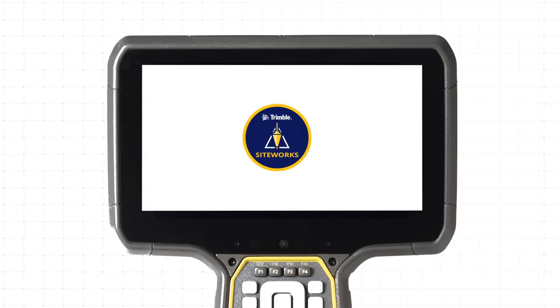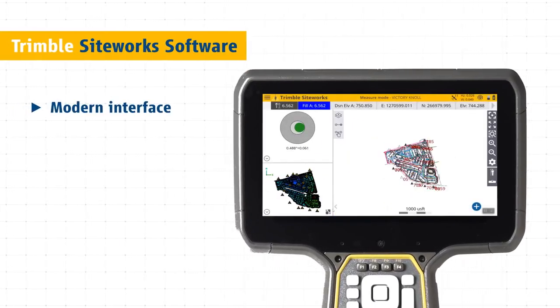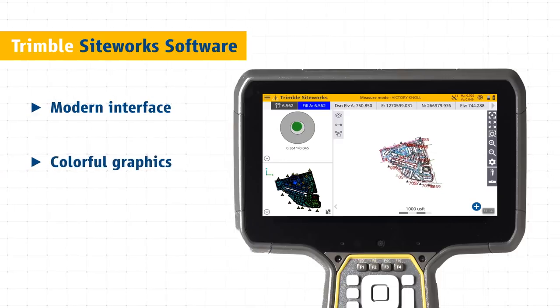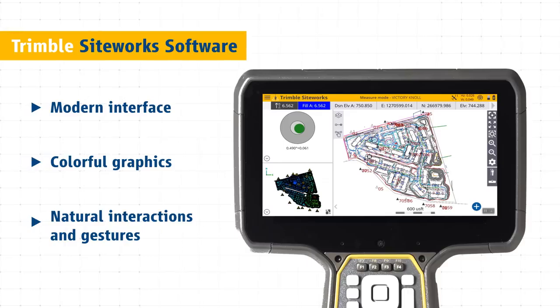Work faster and better with Trimble SiteWorks software. The modern interface is optimized for ease of use and productivity. Colorful graphics, natural interactions and gestures make SiteWorks intuitive and easy to learn.